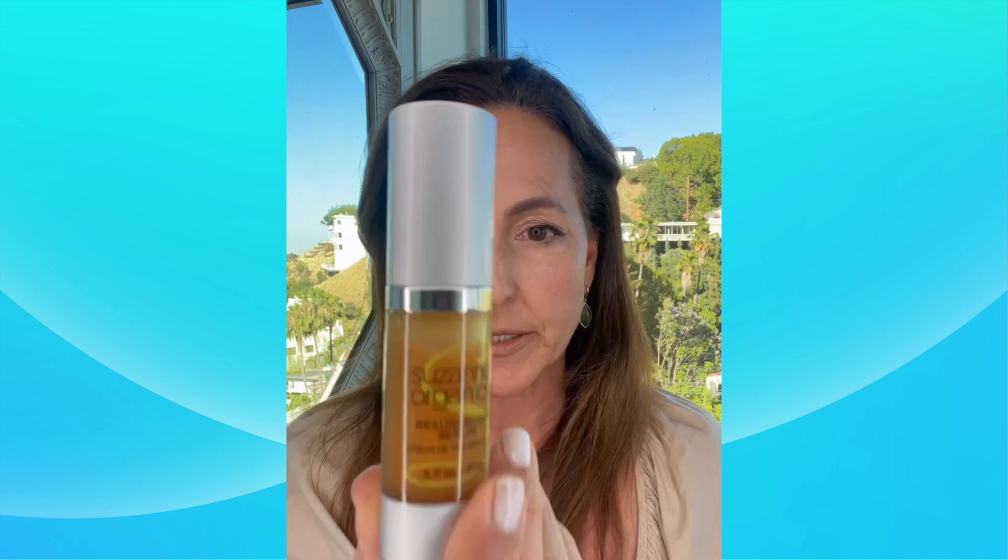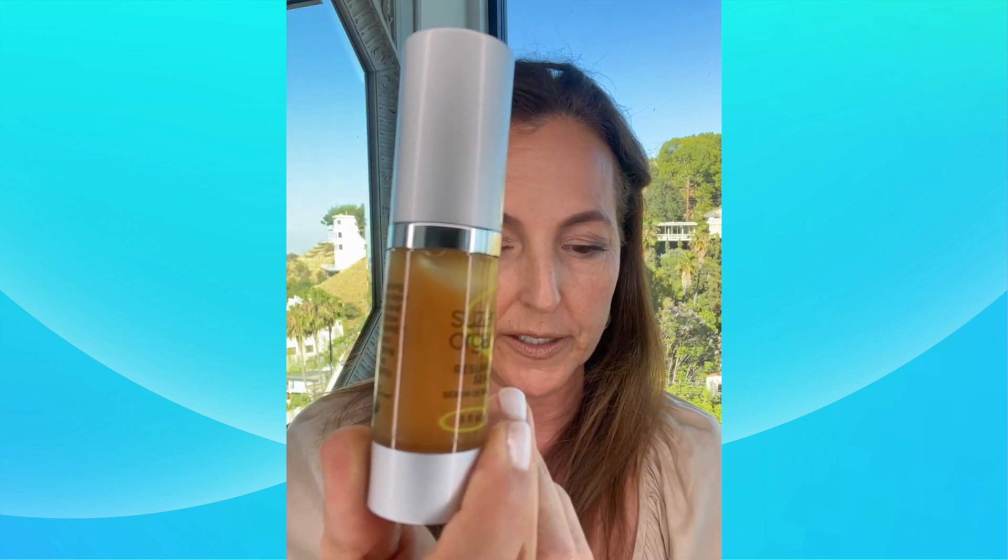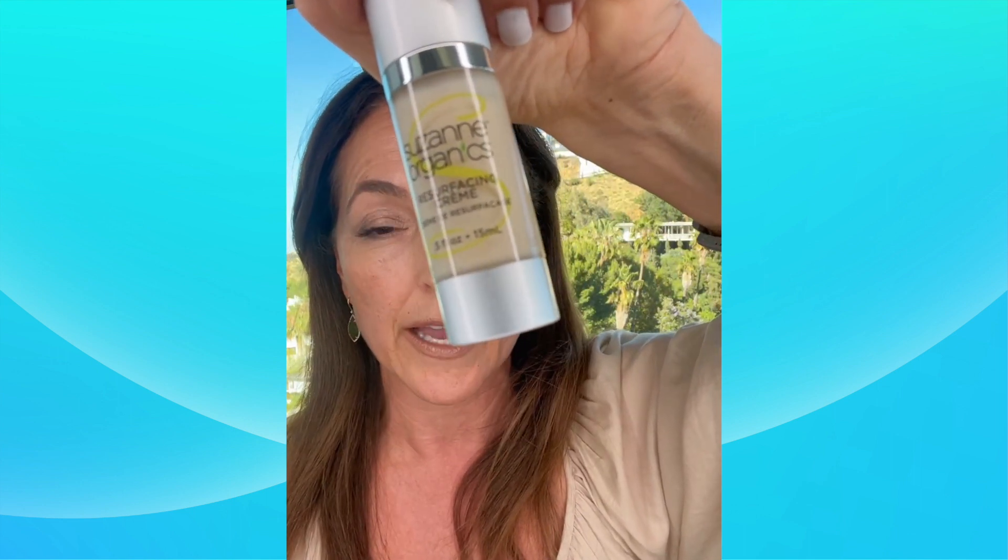Let's start with the Resurfacing Serum. It's a two-step process — this is how you remove the dead skin and nurture those new cells to get your complexion looking brighter, smoother, and younger. Some of the botanical actives used in the Resurfacing Serum include Australian caviar lime extract, which is a natural exfoliant, ferulic acid, and vitamin C — all natural exfoliants. These help remove those dead surface cells without inflaming the mother cell underneath. Then we take that renewed layer of skin and bathe it in hyaluronic acid and glutathione.